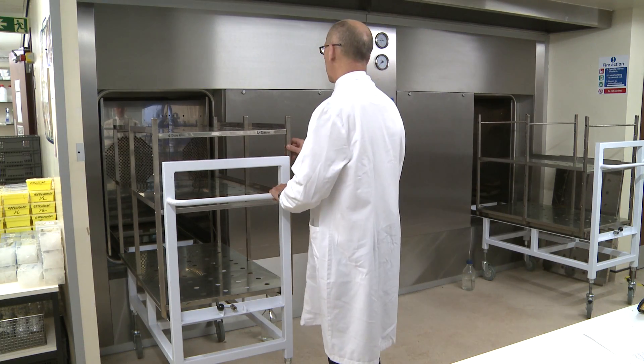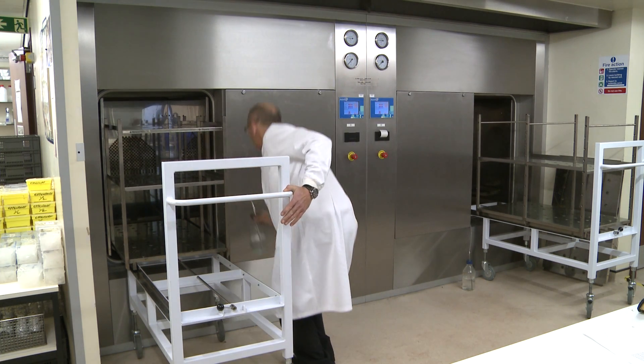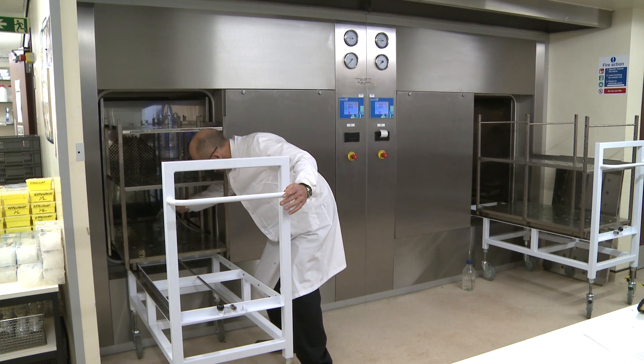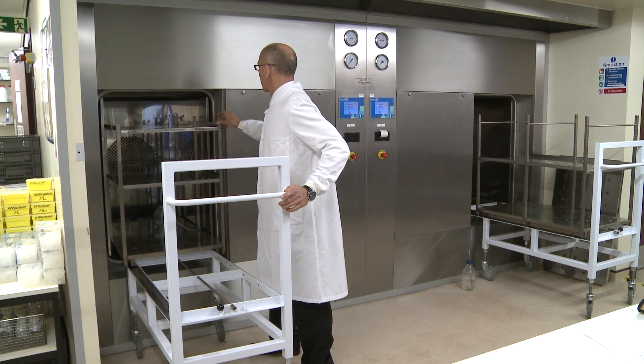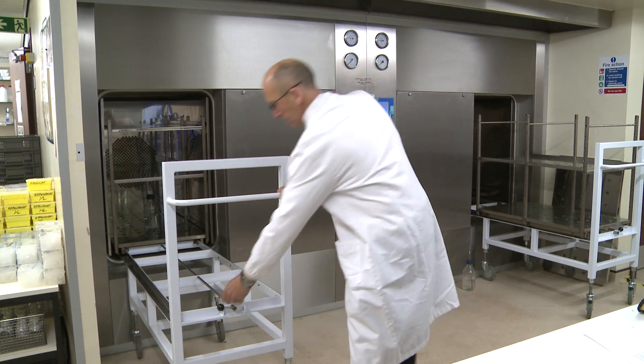Loading the autoclave, even when fully laden, is made easy with ASTEL's tailor-made loading system. The truck links effortlessly into the chamber from the securely locked trolley.